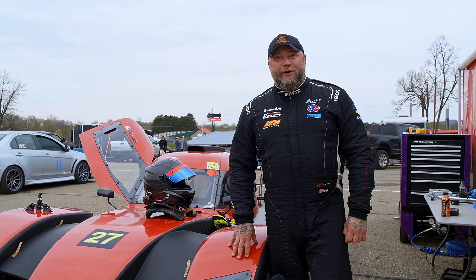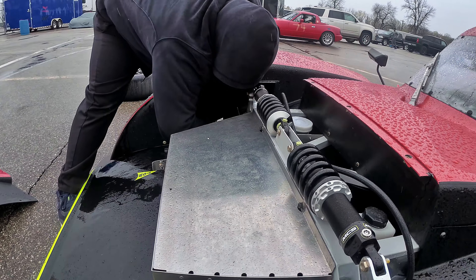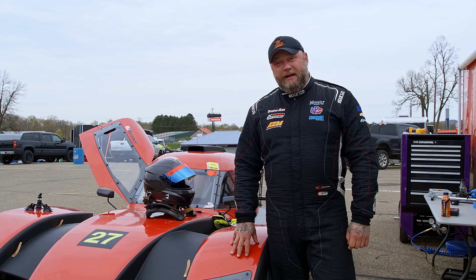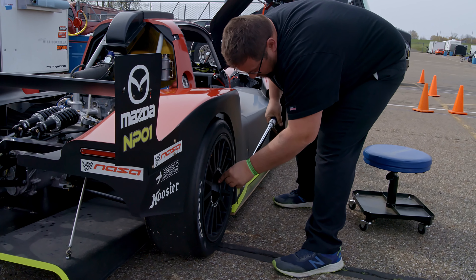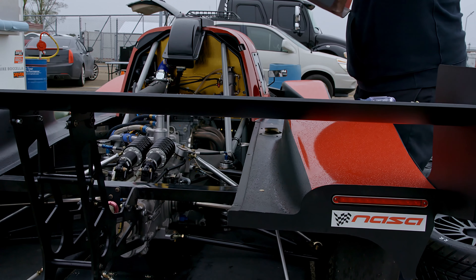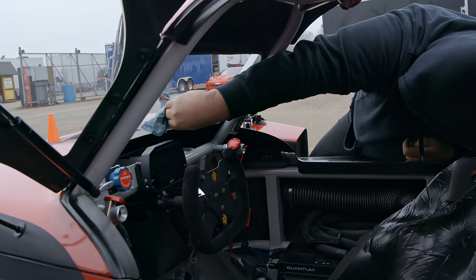This is a NASA prototype car, NASA developed. The NASA prototype series was developed by NASA about five or six years ago. It's mainly a West Coast series — there are a lot of cars run on the West Coast. Currently, we're here trying to develop the East Coast series and work very closely with NASA on that. This is the first of four cars that Iron Wheel Racing will be putting together to run in the prototype series on the East Coast.